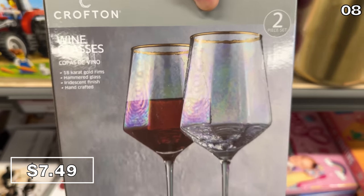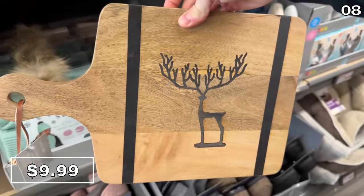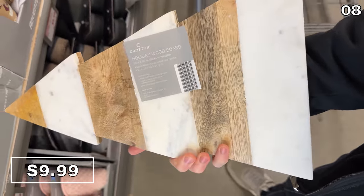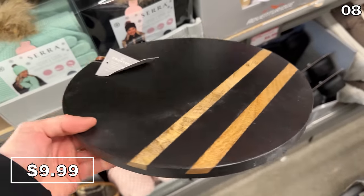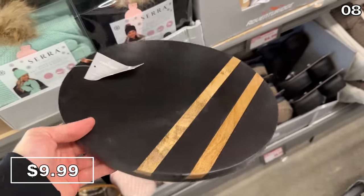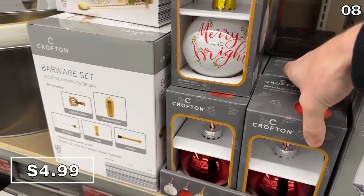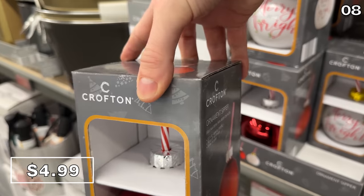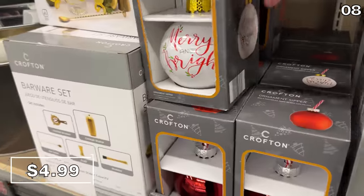Holiday wood boards at $10 — the wooden marble or this darker designed one, which I love — could serve as a butter or charcuterie board, and I don't think you could go wrong with those prices. I don't believe I've ever seen ornament glasses at Aldi before. They're $4.99, and for whatever reason this year, I've seen many people drinking from similar ones in their car, and that makes me happy.